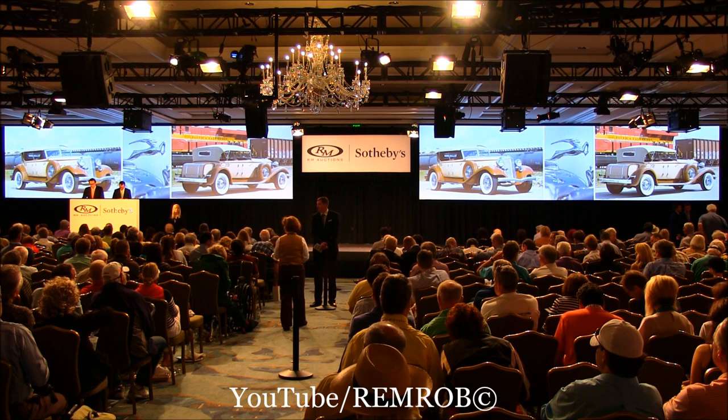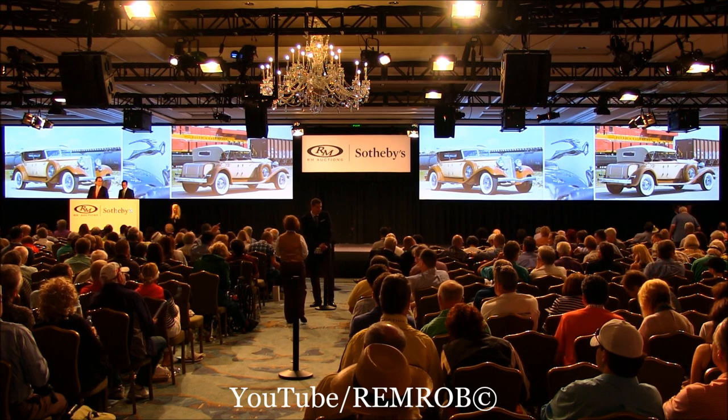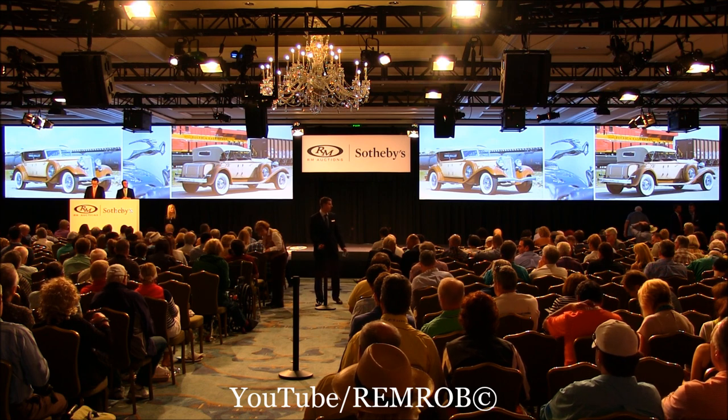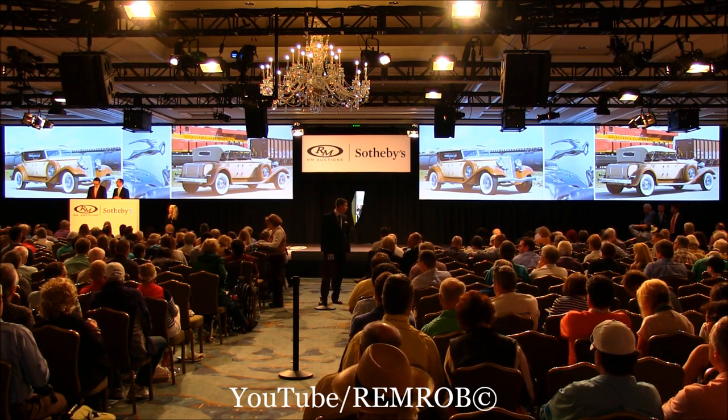The best-known imperial dual windshield phaeton in the world, the 1933 Chrysler CL. Thank you very much. What should we say, ladies and gentlemen? Let's open the building here at $150,000, shall we?